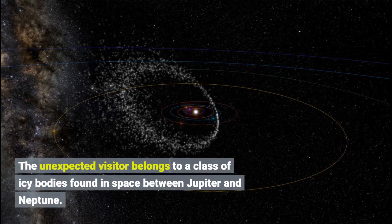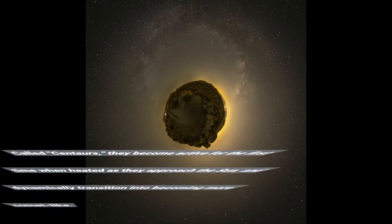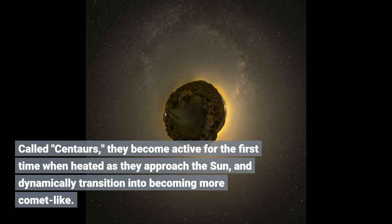The unexpected visitor belongs to a class of icy bodies found in space between Jupiter and Neptune. Called Centaurs, they become active for the first time when heated as they approach the Sun, and dynamically transition into becoming more comet-like.